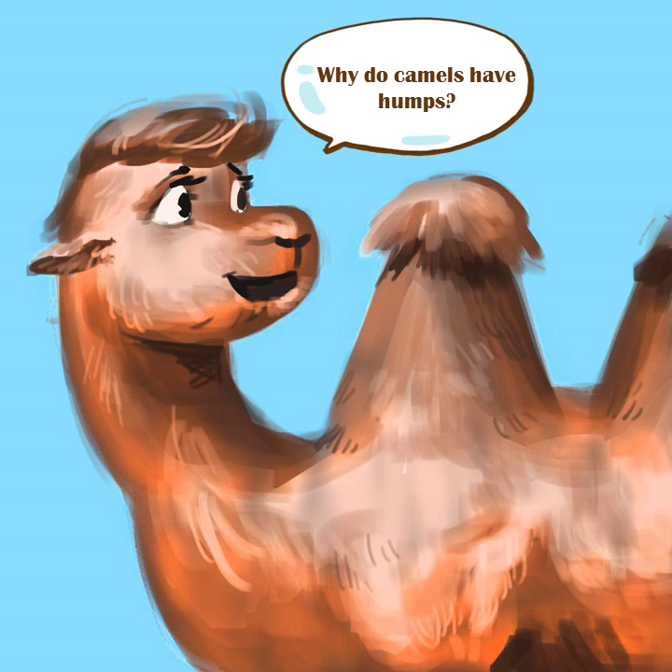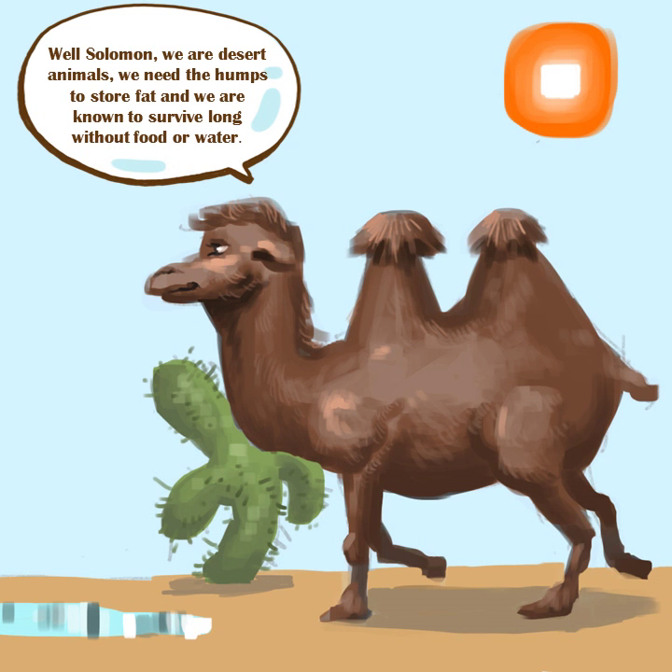Why do camels have humps? Well, Solomon, we are desert animals. We need the humps to store fat and we are known to survive long without food or water.